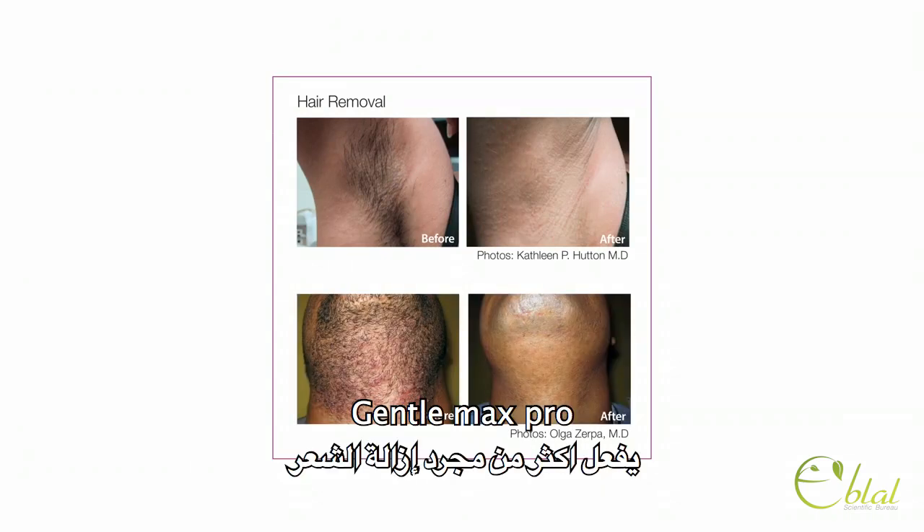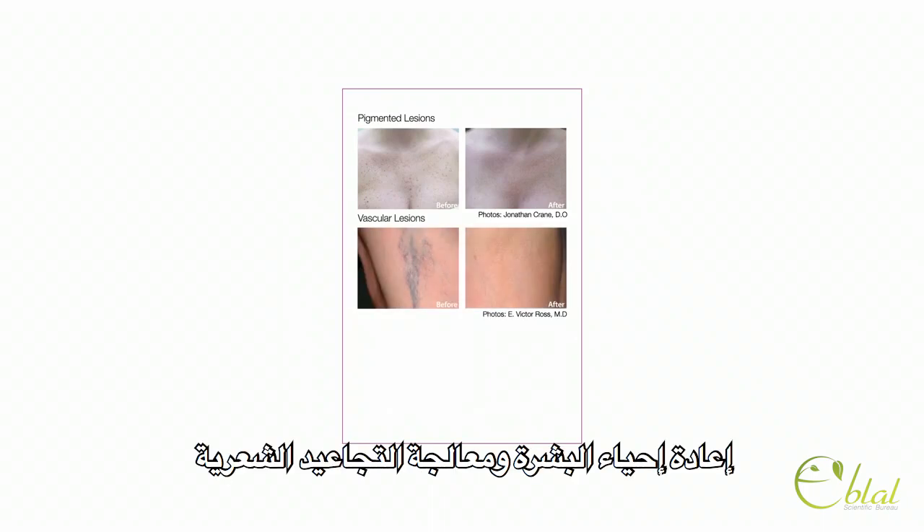But the Gentle Max Pro does more than just hair removal. It also treats pigmented lesions, vascular lesions, and revitalizes skin through the treatment of fine lines and wrinkles.